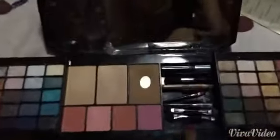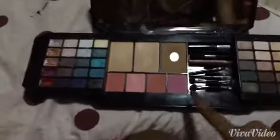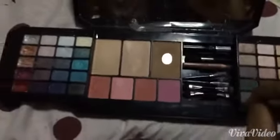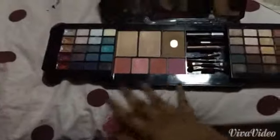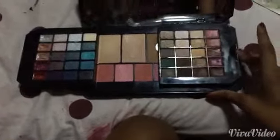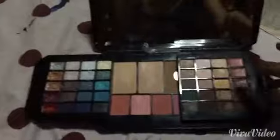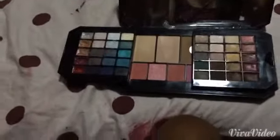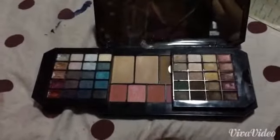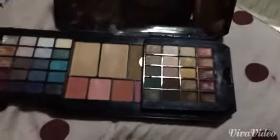I bought this palette about a year ago and I used it in my very first haul video, so I'll link that down below. That's pretty much it for this palette — I hope this has helped anyone who wants to purchase it. Thank you so much for watching!